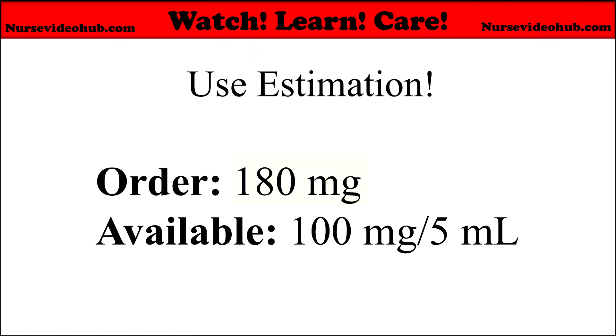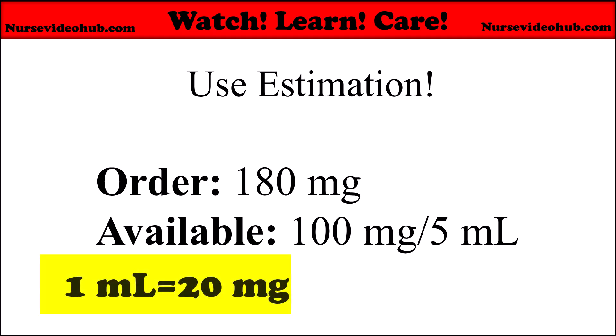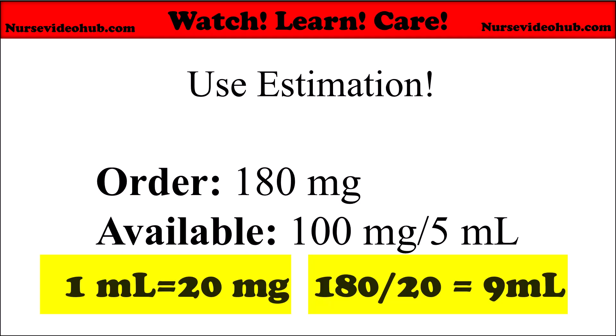Here's another order: 180 milligrams. You have available 100 milligrams in 5 milliliters. You estimate to check: 100 milligrams in 5 milliliters is about 20 milligrams per mL — that's a rough estimate. 180 milligrams divided by 20 milligrams per milliliter equals 9 milliliters. The estimate confirms your calculation.